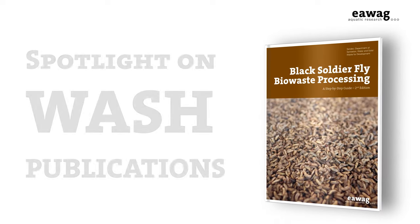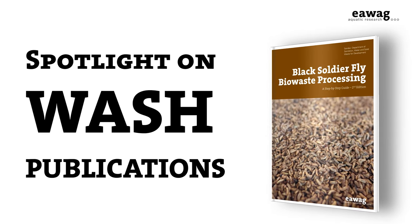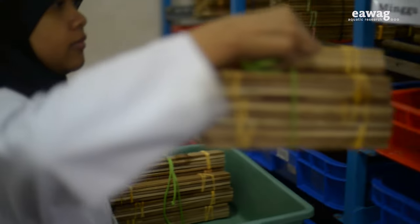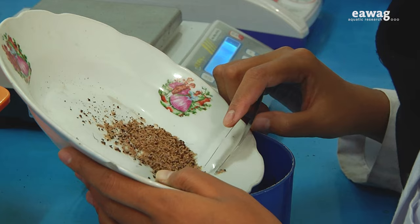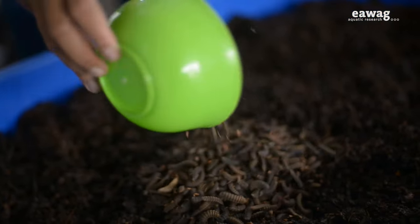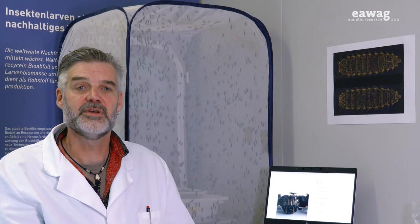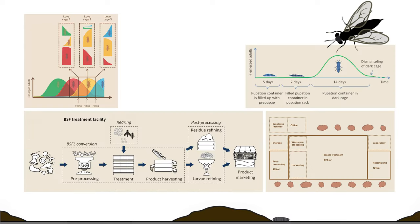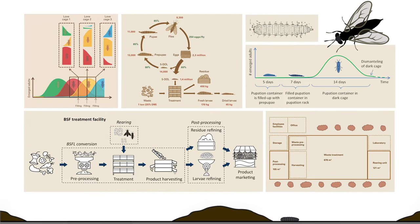How did I get here? What do I do with so many larvae? Honestly, I don't know. Open exchange about the practical day-to-day working steps needed to operate the BSF facility is rare these days. Due to this lack of knowledge transfer, many BSF operators struggle to produce enough small larvae or they have questions about particular steps along the treatment chain.